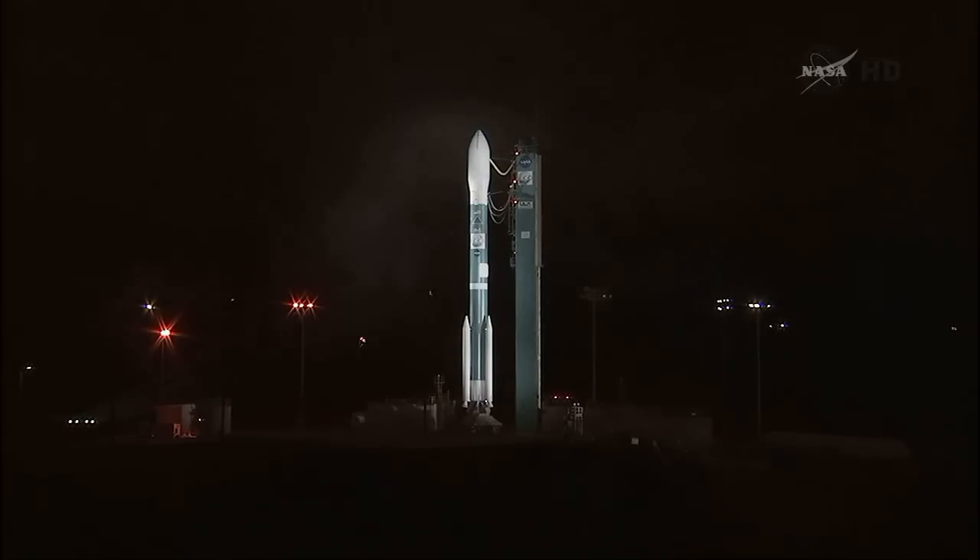The OCO-2 spacecraft's final circular polar orbit will be 438 nautical miles above the Earth at an inclination of 98.2 degrees. It will be circling the Earth every 99 minutes. OCO-2 will separate from the Delta II rocket 56 minutes, 15 seconds after liftoff.